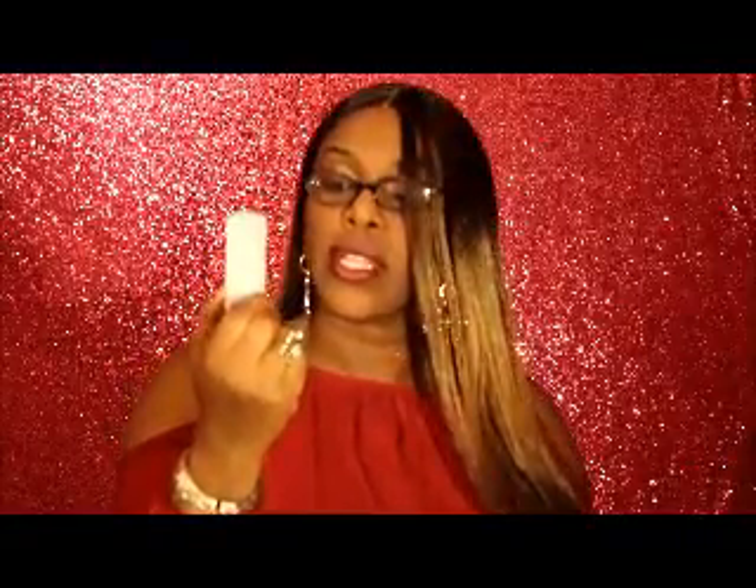I have this right here — it says Trust Fund Beauty and it's a lip gloss. Let's open that up. Oh, that's a pretty color! Yes, it's in the color Blame Game. Very nice.